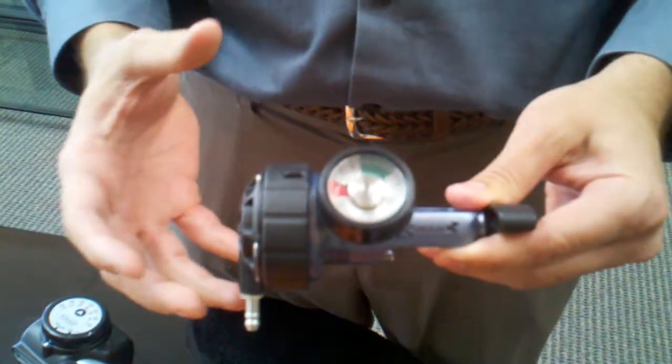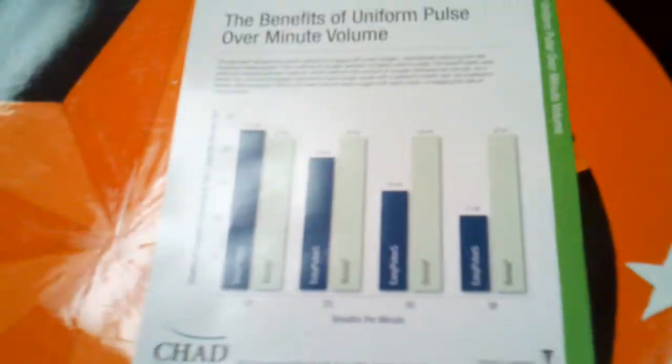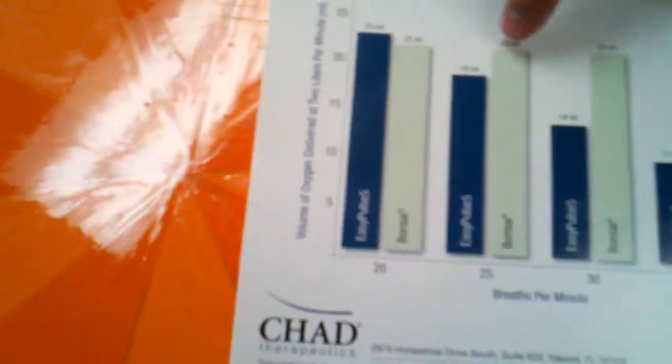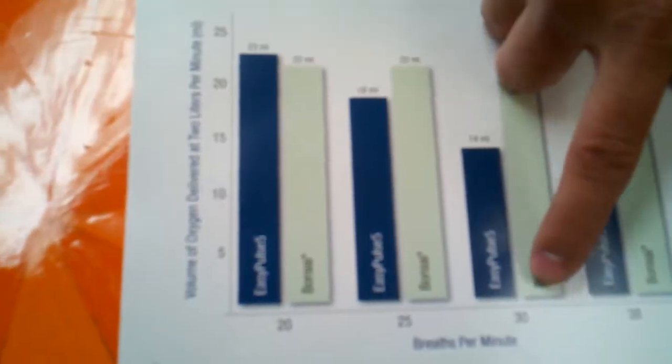This is the Chad Bonsai, now by Drive. This is an oxygen conserving device, also known as a pneumatic conserving device. The big feature with this unit is we have a uniform pulse. A lot of manufacturers, as breath rate starts to increase, actually decrease the MLs or bolus size coming out. What we do is keep a constant bolus size up to 40 breaths per minute, versus a lot of our competition that only offer 30 to 35. We also have up to a 6 to 1 savings ratio on this.